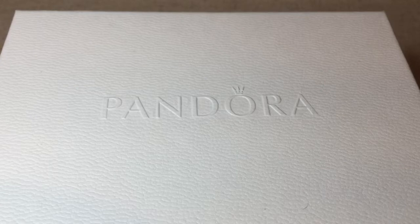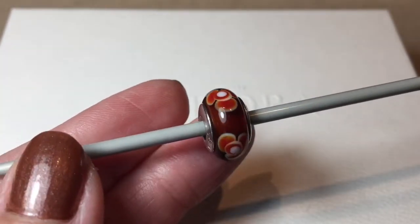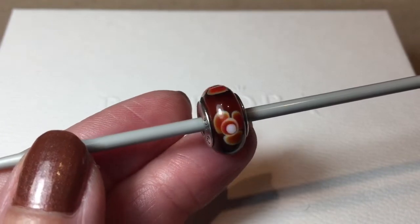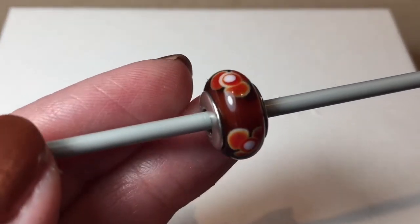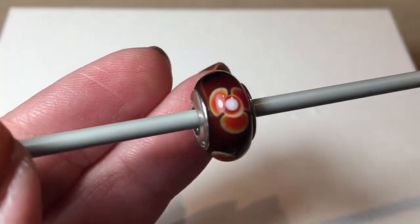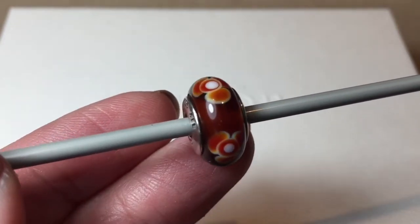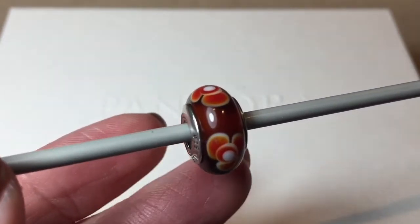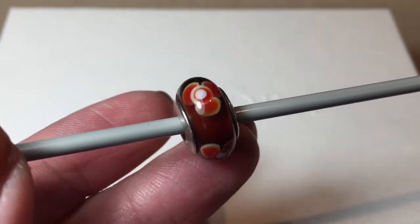The very first item that I absolutely love is this Murano here — it's the Flowers for You in the cinnamon color. I love this color of red; it's got such a deep richness to it. It is beautiful, so I was very excited to see this as part of the bundle that was offered.